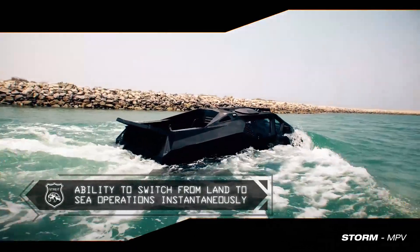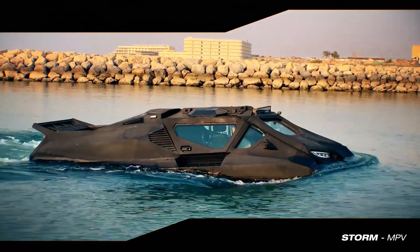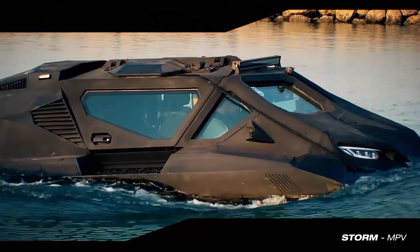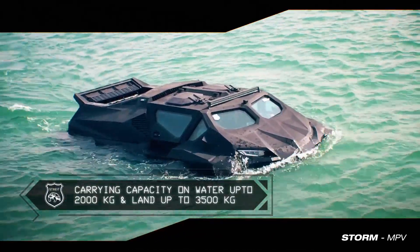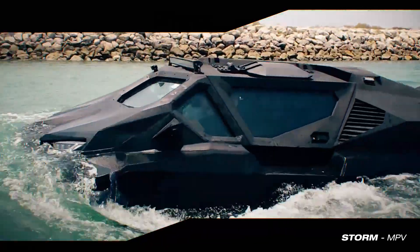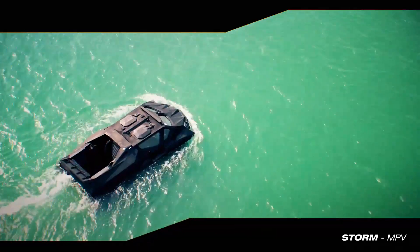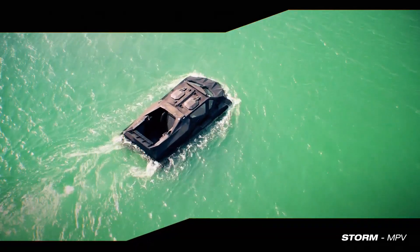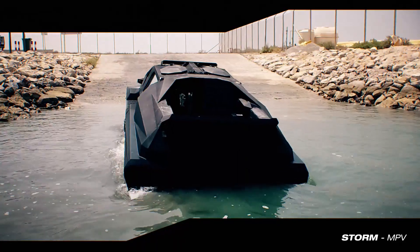The Storm multi-role armored vehicle will have a length of 5.88 m, width of 2.87 m, and height of 2.36 m. With a gross vehicle weight of 8,000 kg, the vehicle can accommodate up to 6 personnel. The vehicle can carry payloads of 3,500 kg on roads, while its load-carrying capacity in amphibious mode will be 2,000 kg.